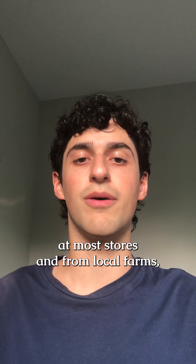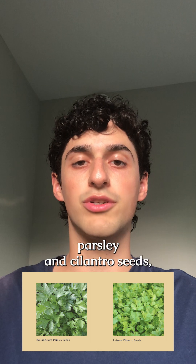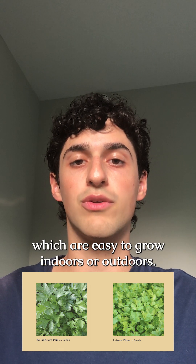You can find parsley and cilantro at most stores and from local farms, and they also carry heirloom parsley and cilantro seeds which are easy to grow indoors or outdoors.